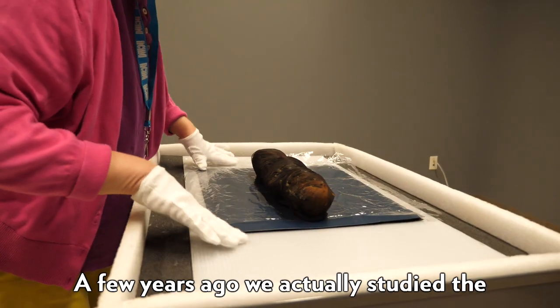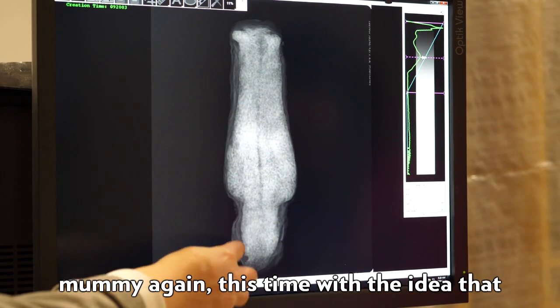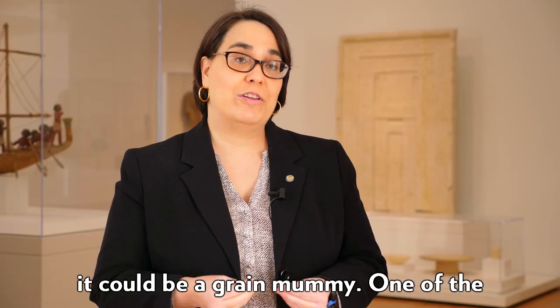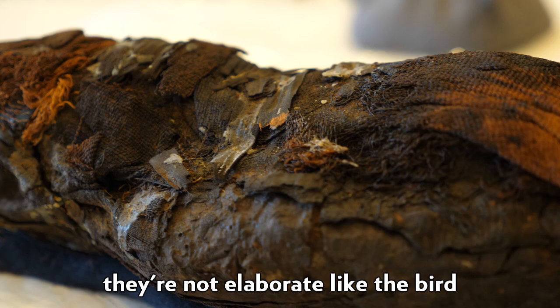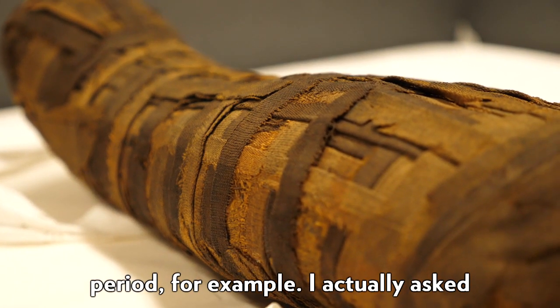A few years ago we actually studied the mummy again, this time with the idea that it could be a grain mummy. One of the things I noticed is that the wrappings — they're not elaborate like the bird mummies that you find in the Greco-Roman period, for example.